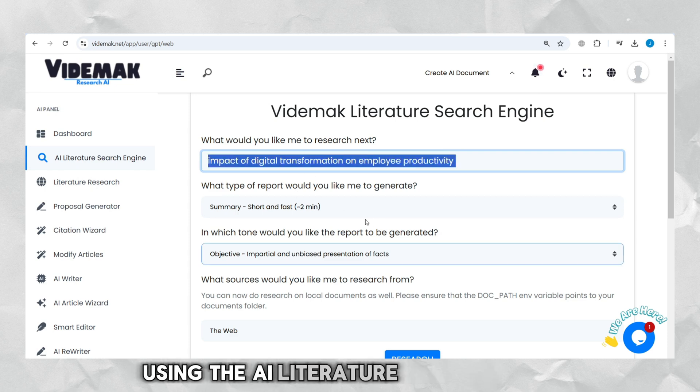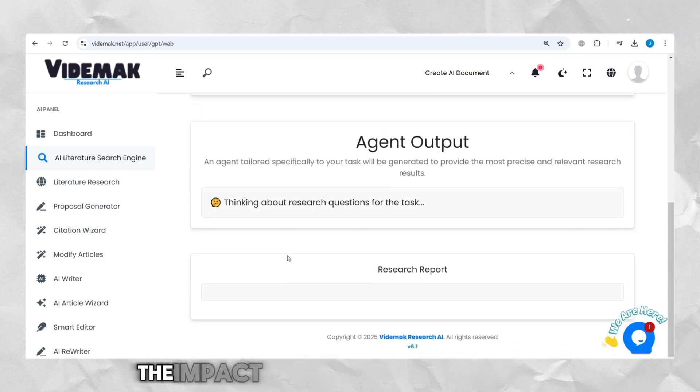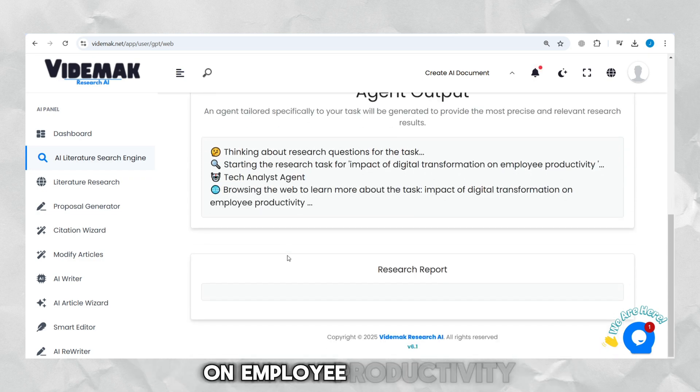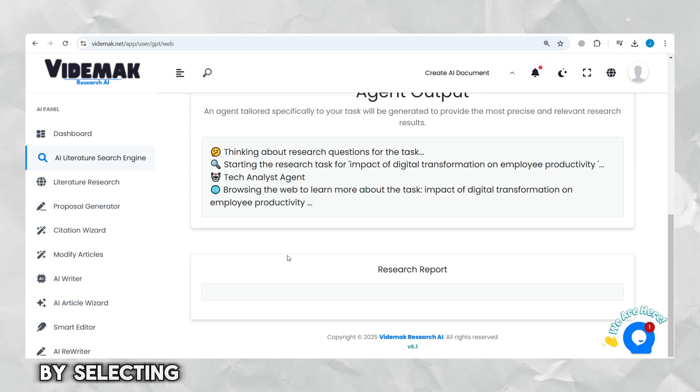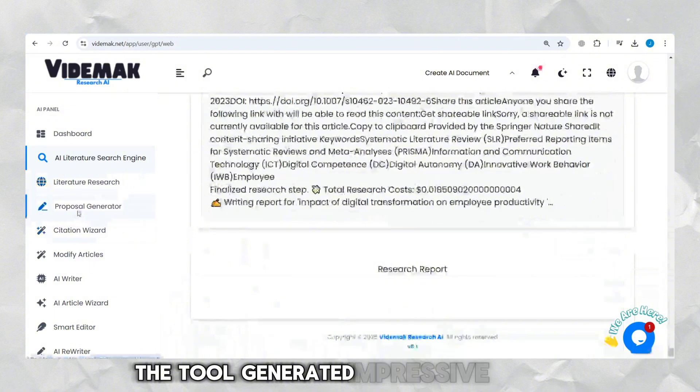Using the AI Literature Search Engine, I searched for a research topic: the impact of digital transformation on employee productivity. By selecting an in-depth report with an objective tone, the tool generated impressive results.